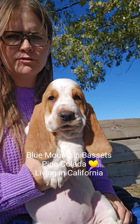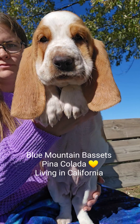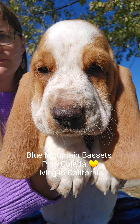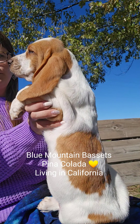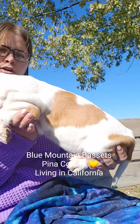This is yellow-colored female, also known as Pina Colada. She's reserved to California. She's got lots of freckles and also that very distinctive heart shape.